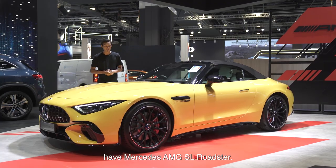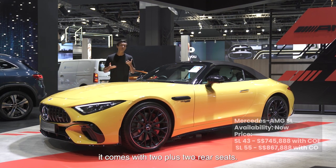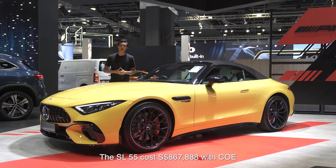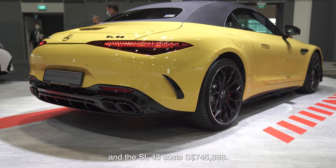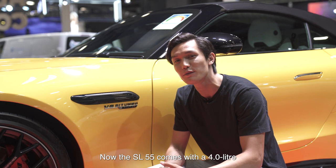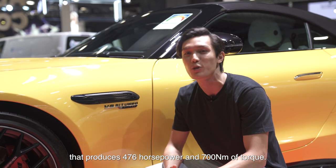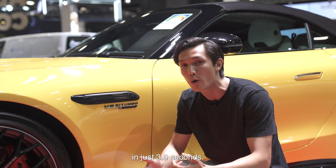Next up on our list we have the Mercedes AMG SL Roadster, and for the first time it comes with 2+2 rear seats. The SL55 costs $867,888 with COE and the SL43 costs $745,888 with COE. The SL55 comes with a 4 litre V8 bi-turbo engine producing 476 horsepower and 700 Nm of torque, with 0-100 kmph in just 3.9 seconds.